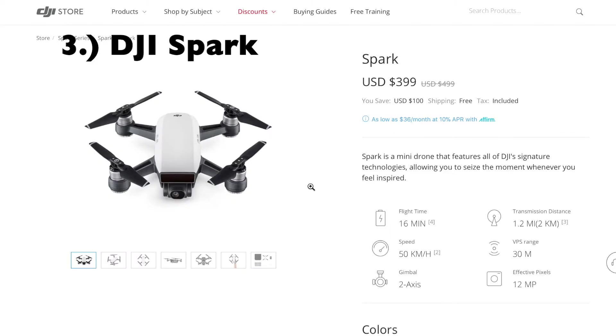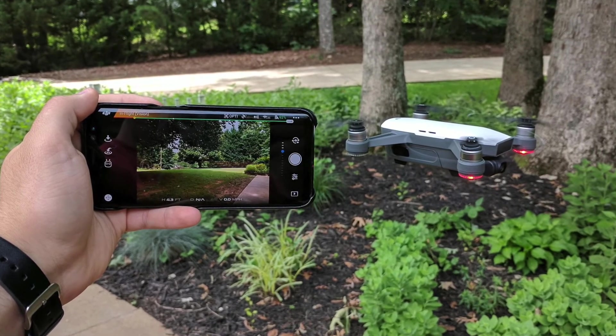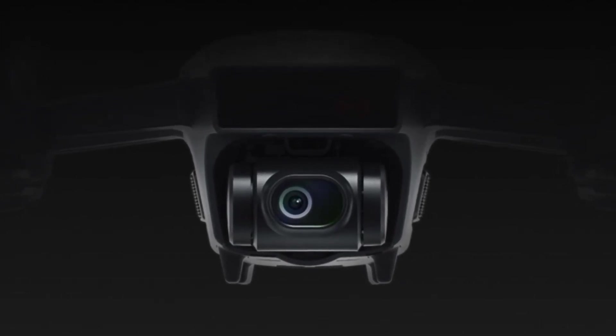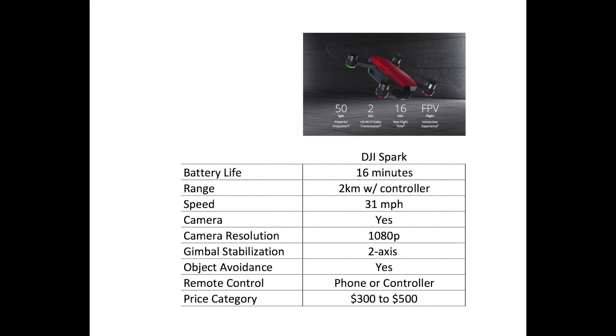The number three pick is the DJI Spark. This drone is best for the tech minimalist looking for a convenient drone on a budget — it comes in under $500 for just the drone. One great feature is you can fly it right out of the box with your iOS or Android device. Flight time is about 16 minutes, range extends to two kilometers with the additional controller, speed gets up to 31 miles per hour, and the camera resolution comes in at 1080p — a great camera at this price point that you won't find on competitors' drones.